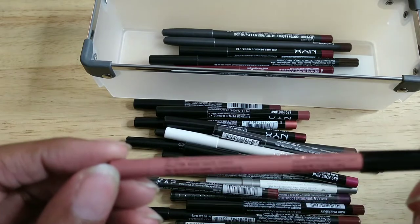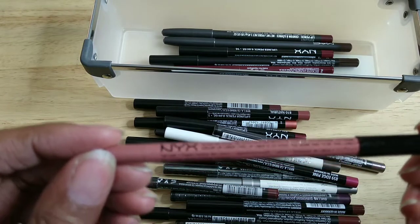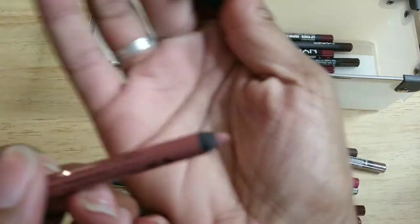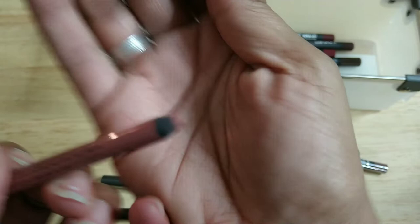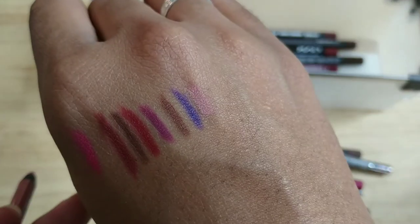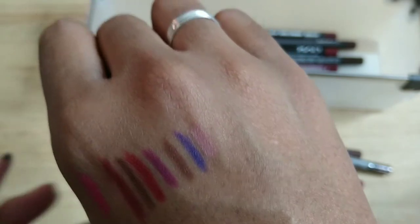This one is from NYX and it is called Nude Suede Shoes. You can see I've used this quite a few times. On me it's a really nice sort of mauve pink — I'm keeping that one.